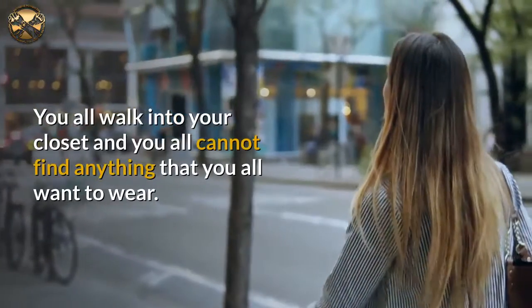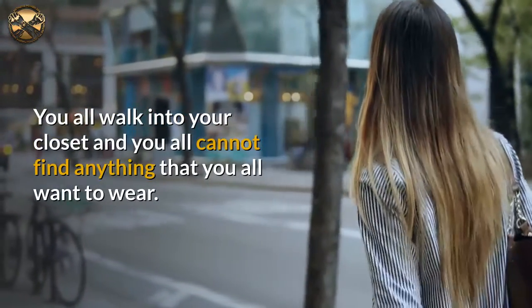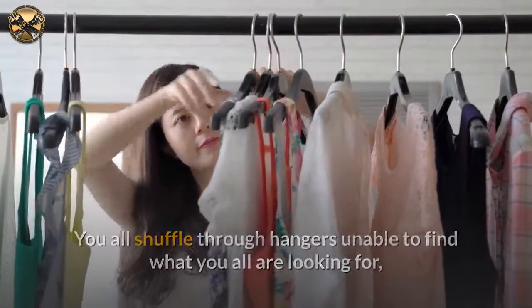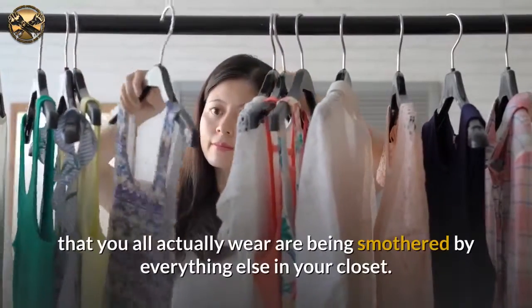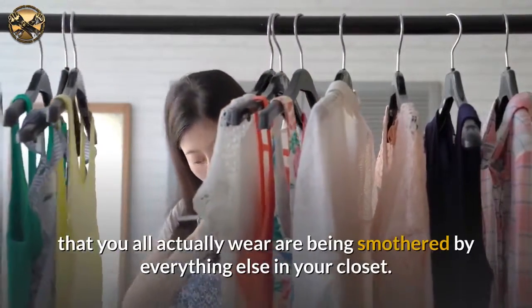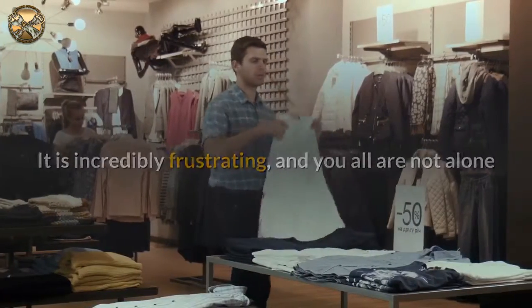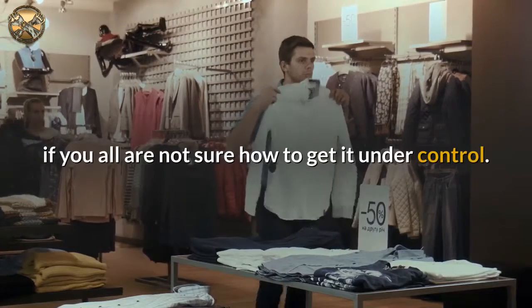You walk into your closet and cannot find anything that you want to wear. You shuffle through hangers unable to find what you are looking for, and the few key articles that you actually wear are being smothered by everything else in your closet. It is incredibly frustrating, and you are not alone if you are not sure how to get it under control.